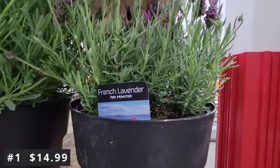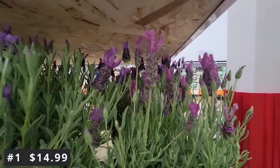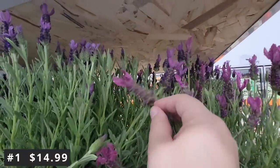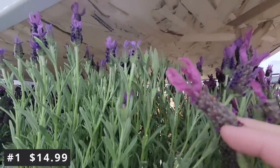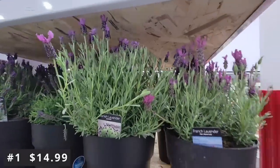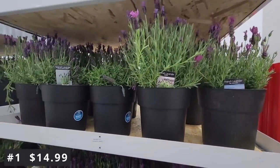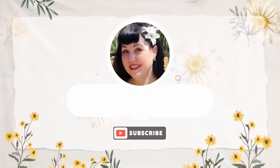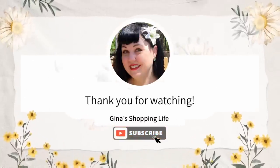I put the two of them together so you can see the different purples side by side — they're so pretty. I'd love to get a lot of these and mix the Spanish and French lavender together. Everyone, I hope you're having a great day. Be safe, lots of love, and thank you so much for watching. Talk to you later, take care!